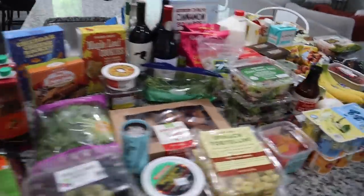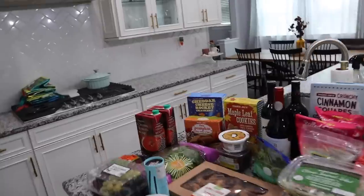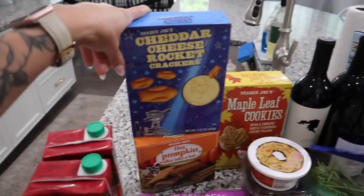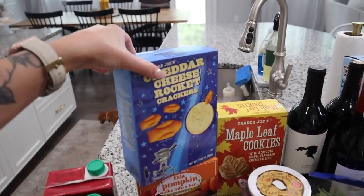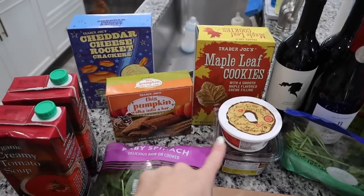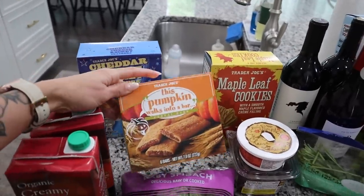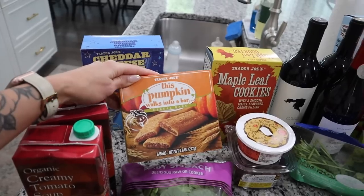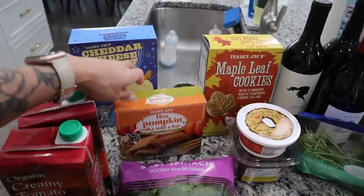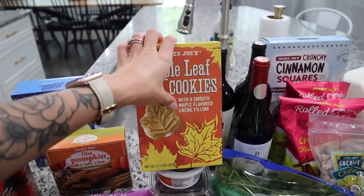Let me show you guys everything that we got and of course some of their new fall items as well. Starting over here, I got the kids some cheddar cheese rocket crackers — I've just never seen them before so I thought the kids might really like these in their lunches. And here are some of the new fall items: I picked up a box of the pumpkin cereal bars. I'm kicking myself for not getting two — I wanted to see if the kids will like them first.